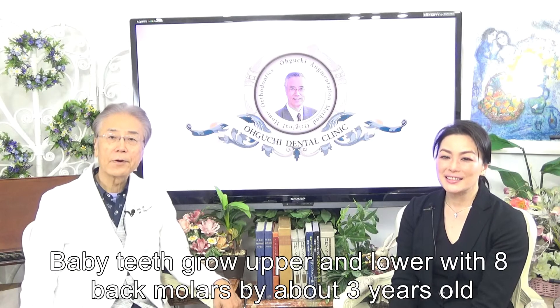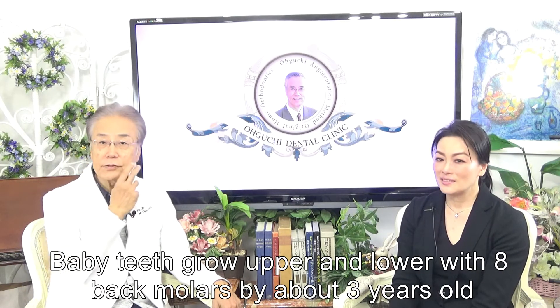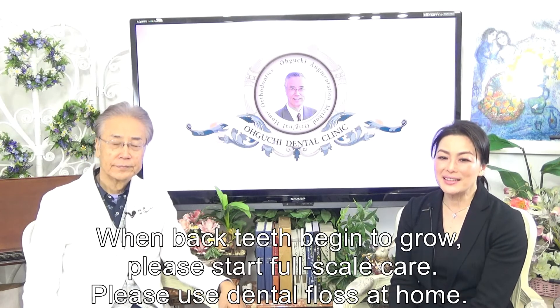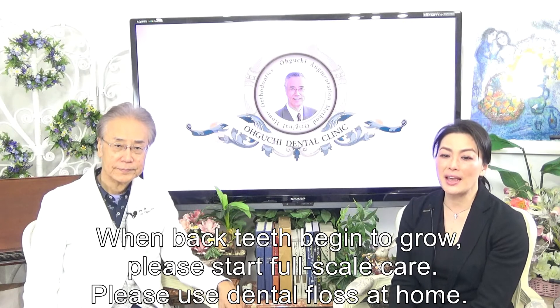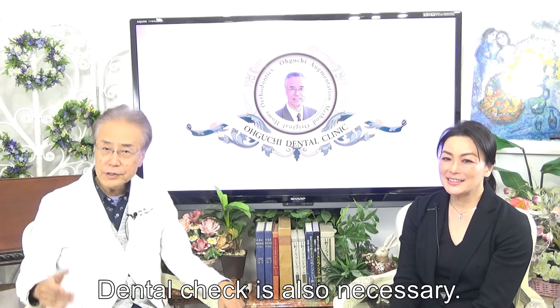Baby teeth grow upper and lower with 8 back molars by about 3 years old. When back teeth begin to grow, please start full-scale care. Please use dental floss at home. A dental check is also necessary.